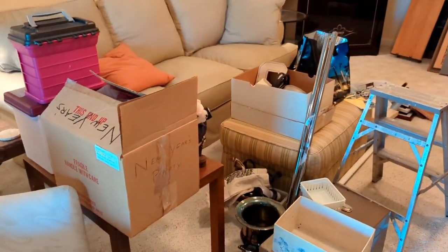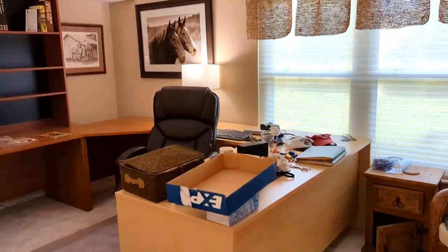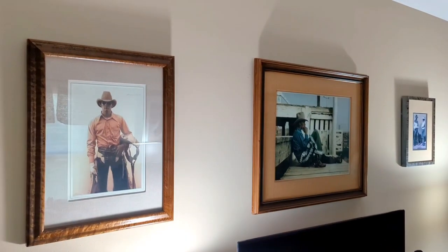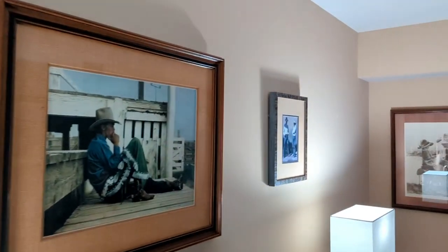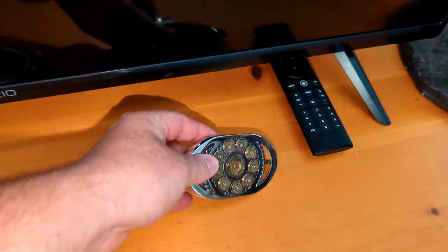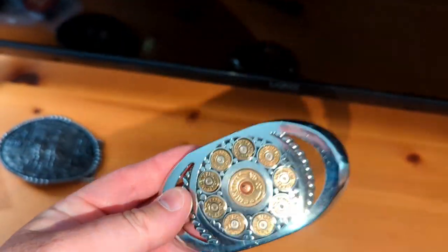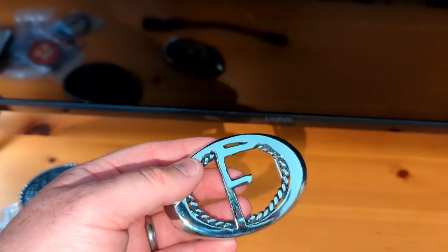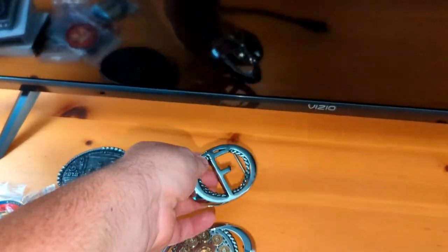A lot of stuff to be gone through — it's exciting. And we have one last room down here — a desk area. More western-themed artwork. Hey, F for Ford — there we go, I might need that, you know, if I ever go western.